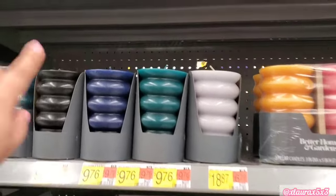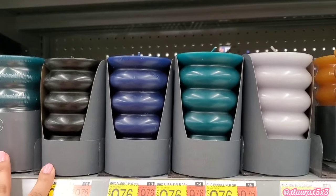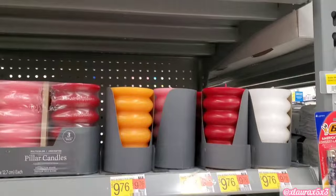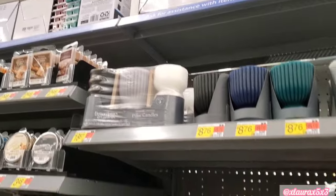Look at the bubble pillar candles — $9.76. Personally I don't really like these, but they seem to be popular; I've seen them on Instagram. The set of three is $18.87. The single is $8.76, and the set of three is close to $19.